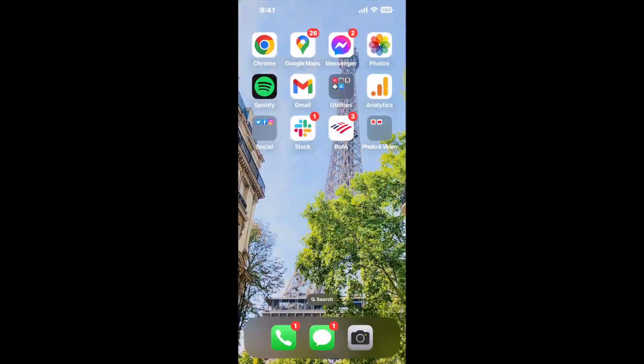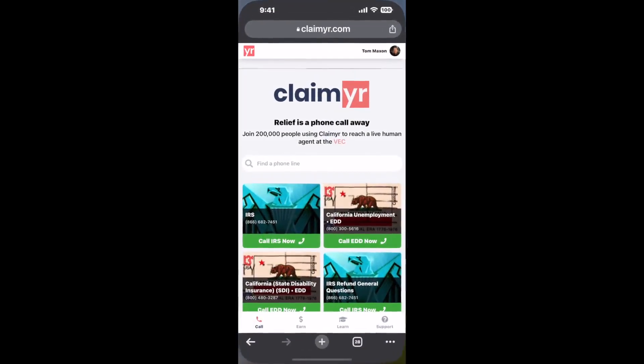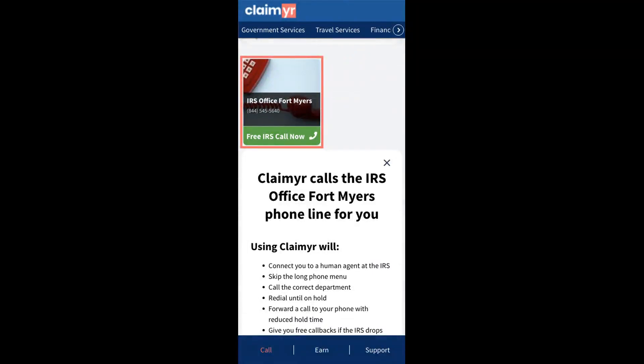The next method is the better way to reach a live person at IRS Office Fort Myers. I built a calling tool. To use it, open up your browser, go to claimer.com, and search for the IRS Office Fort Myers option.